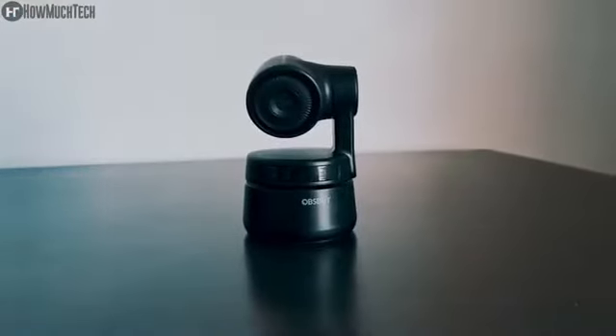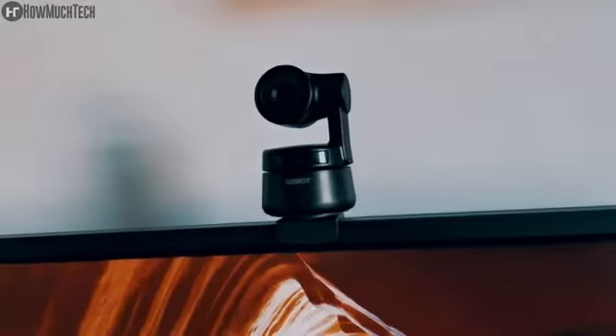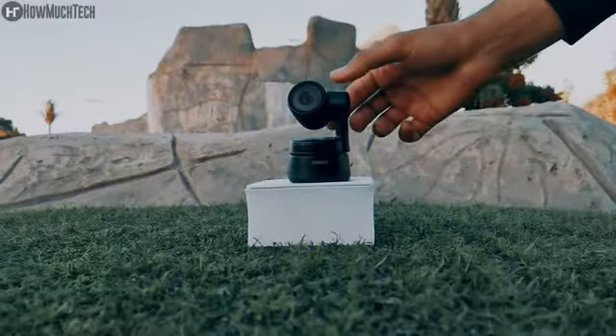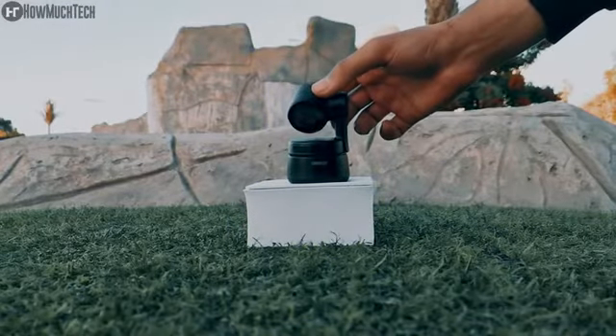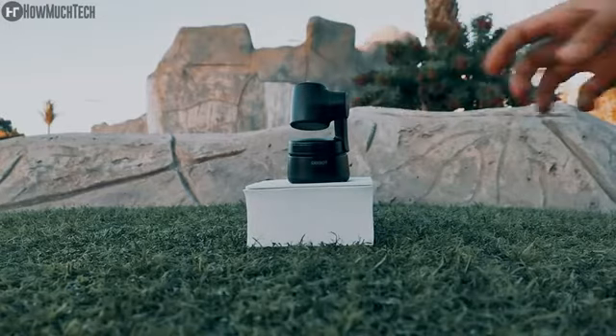The Tiny can be placed in various configurations using a table, magnetic adsorption, or tripod, supporting a variety of scenarios. When you finish streaming, simply tilt the camera down to instantly shield yourself from view, protecting your privacy at a moment's notice.